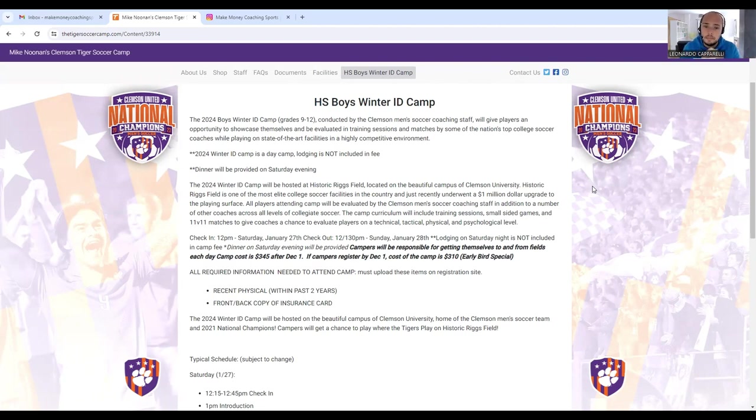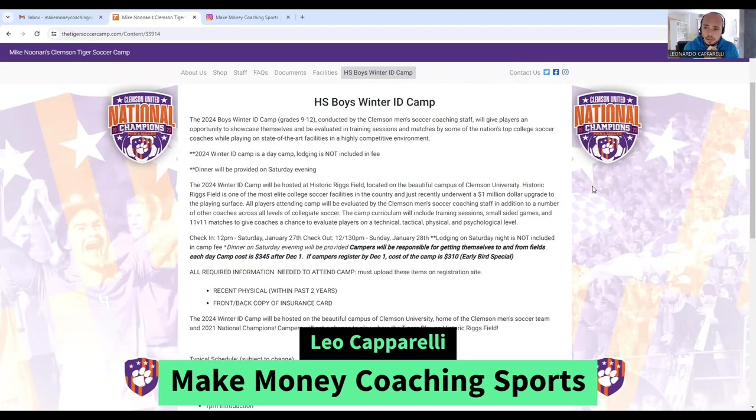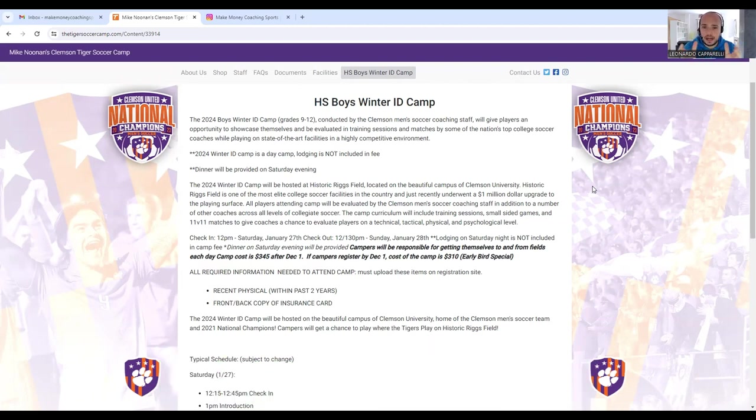The process and how they have it set up: obviously they've got a facility to run the camp. That's the number one thing you're going to need — a facility — whether it be a one-day, two-day, three-day, or four-day camp. Making sure you've got staff, insurance in place, and that you've ticked all the boxes to run the camp successfully. What Clemson does is have a website where all parents register for the ID camp.